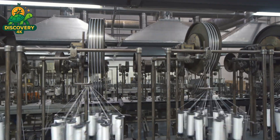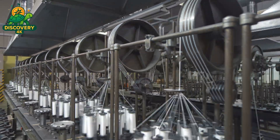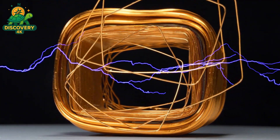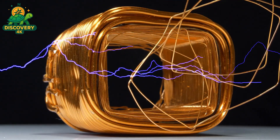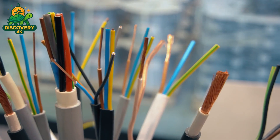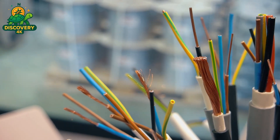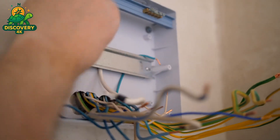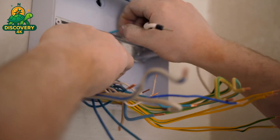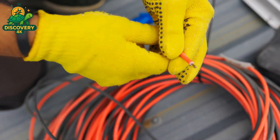In power cables, stranding adds flexibility and ensures the cable doesn't break when bent or coiled. In communication cables such as ethernet or telephone lines, pairs of wires are twisted in exact ratios to reduce crosstalk — the interference that garbles sound or data. Some cables use just seven strands; others, like high-capacity power lines, may use 37, 61, or more, layered concentrically for maximum flow. For multi-core cables, each twisted pair is given a unique color combination following strict international codes, allowing technicians to identify, repair, or install without guesswork. Once twisted, the strands pass through binders — thin tapes of polyester or nylon — becoming a unified body, the beating heart of the cable.